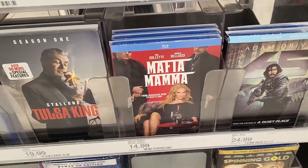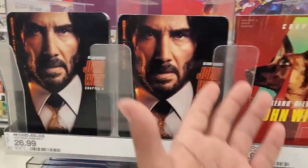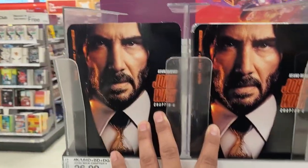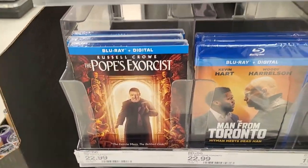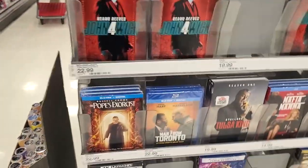They also have Mafia Mama here at Target, even though I saw it last week at Walmart. No John Wick movie collection though. So we got the 4K of John Wick Chapter 4, the Target exclusive, the regular 4K, Russell Crowe's The Pope's Exorcist, and The Man from Toronto. Nothing new in the video game selection, so it's back to the car.